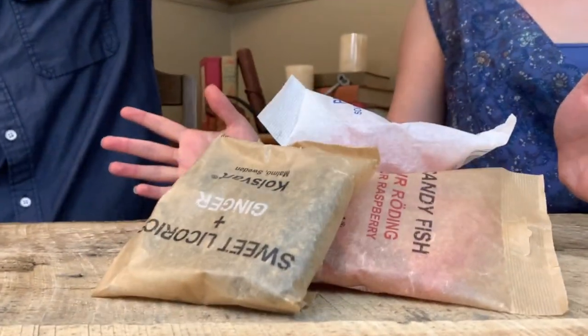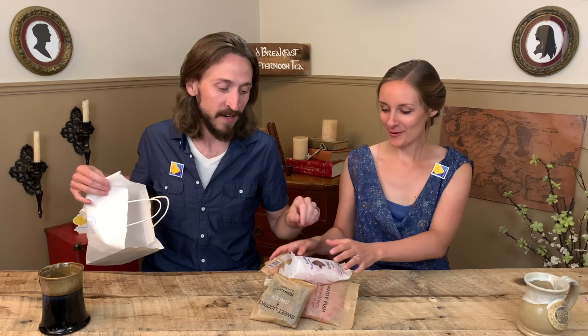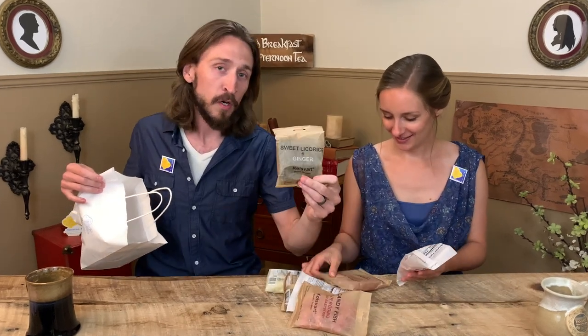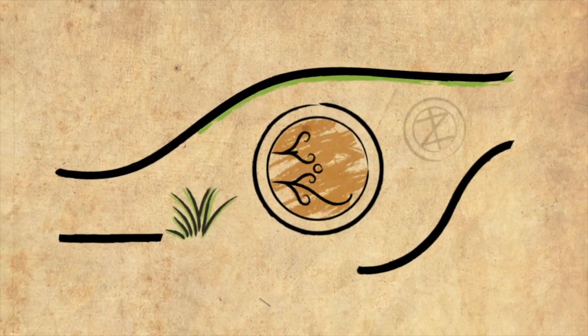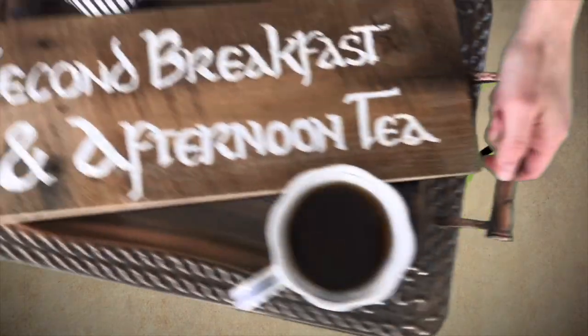We have a bag of goodies right here from the Swedish candy shop in Lancaster, Pennsylvania and we are excited to get into this because there's a lot of stuff here and it's all Koldsvart brand. Hi everyone, I'm Haley and I'm Nathan and today we are going to go through this big pile of candy given to us by Swedish candy shop in Lancaster. Yes, this is all the Koldsvart brand candy.